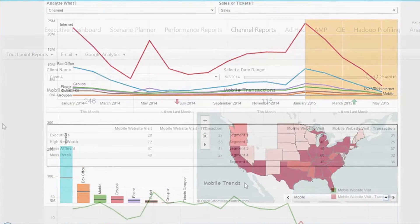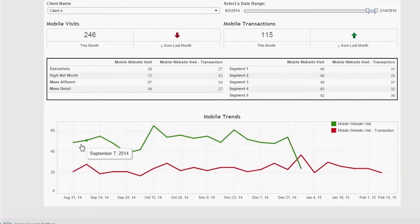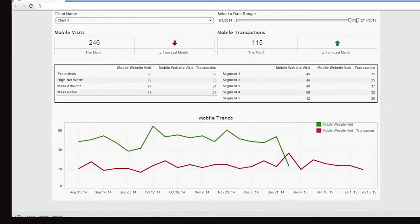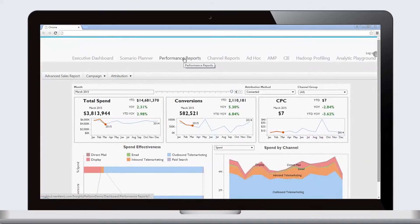It includes a big data environment that integrates first and third party data, an embedded analytics engine with turnkey analytic frameworks and optimization capabilities, and an end-user portal where access to all of the modules are enabled through a single interface.